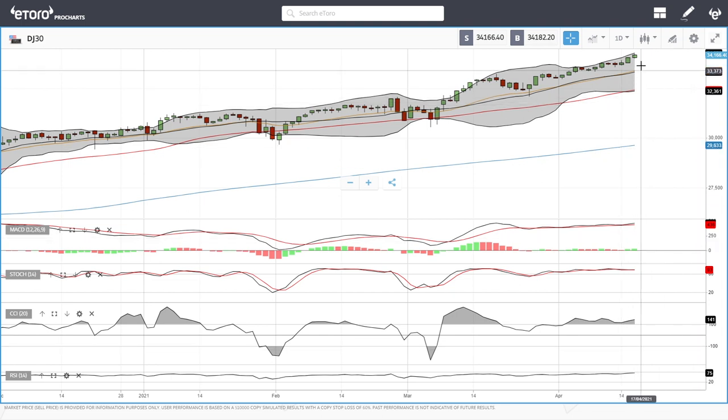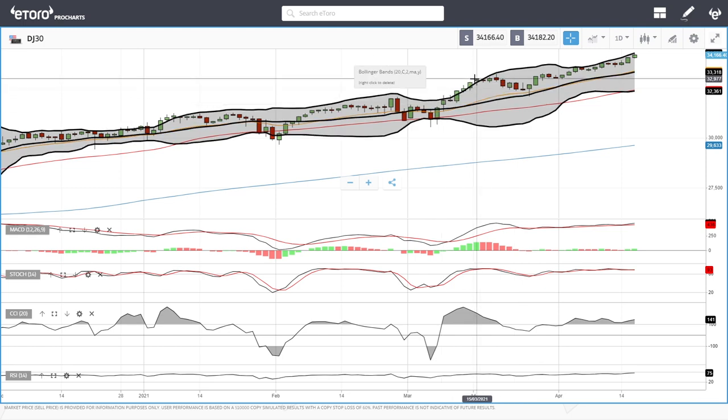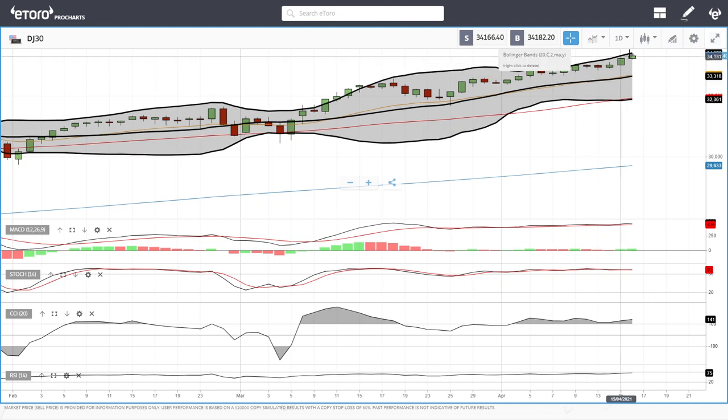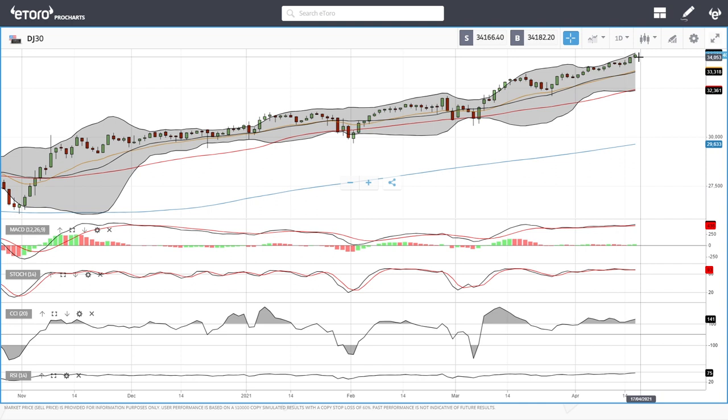The Dow Jones is very similar — RSI at 75, and we're approaching even closer to the top of the bullish band. We've been doing that for basically the last two weeks. Last time we got this overstretched was in early March, and we fell all the way to the middle of the bullish band. The middle is around 33,300 and the bottom is at 32,400. Technical indicators are all significantly bullish, but due to being overstretched and overbought, buying the dips is probably the best strategy here.